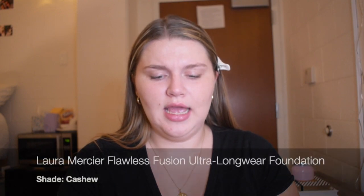I'm gonna go into some foundation. Let's go into some Laura Mercier foundation in the color Cashew — very nice. I'm just gonna put it on. It's a little dark, but that's fine. I'll figure it out.